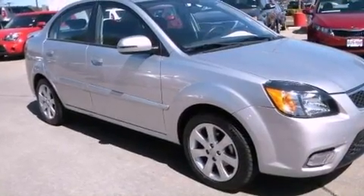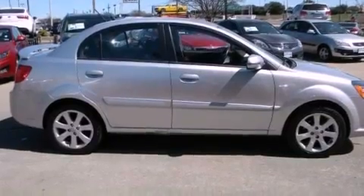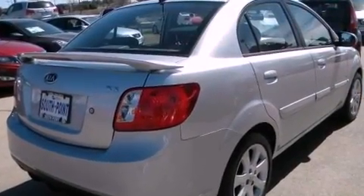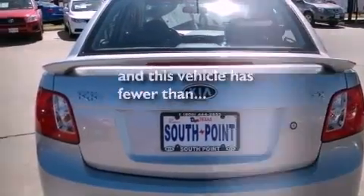All of the following features are included: alloy wheels, a low-tire pressure indicator, heated side-view mirrors, a leather-wrapped shift knob, a rear spoiler, front fog lights, tinted glass, rear impact crumple zones, air conditioning, and this vehicle has fewer than 41,000 miles on the odometer.